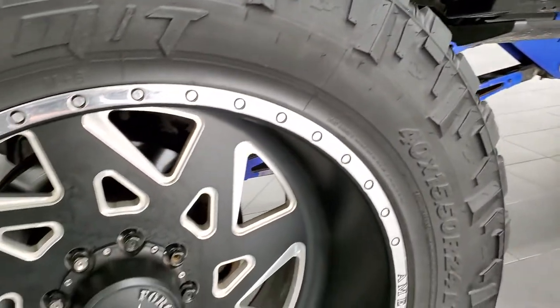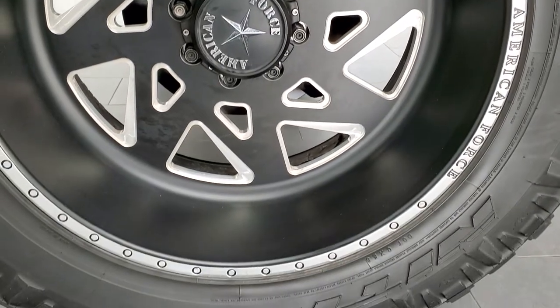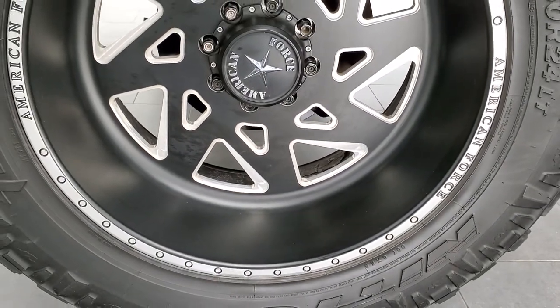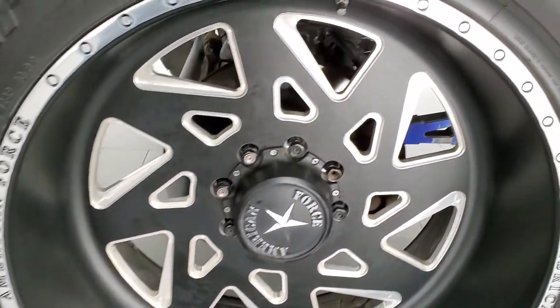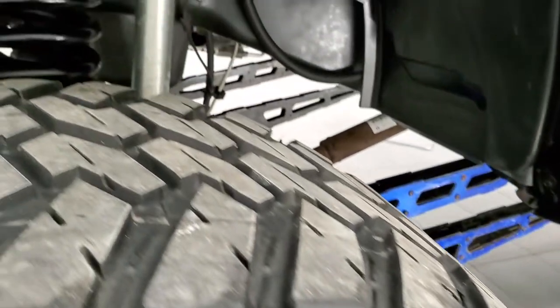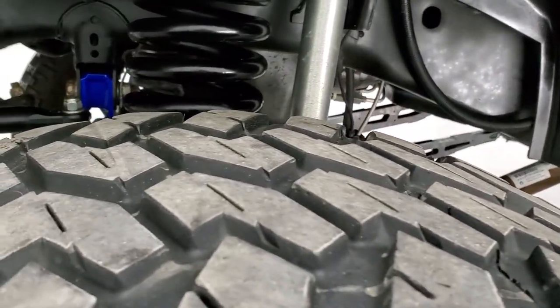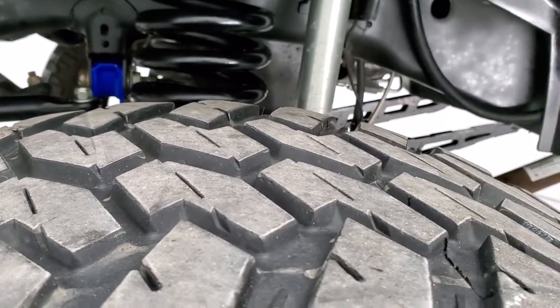This one comes with American Force 24-inch painted and polished aluminum rims in really nice condition, and it has Nitto Trail Grappler MT tires. These are 40 by 15 and a half R24 LTs and they have right around a little over half the tread left — probably about 60% of the tread left on those tires.